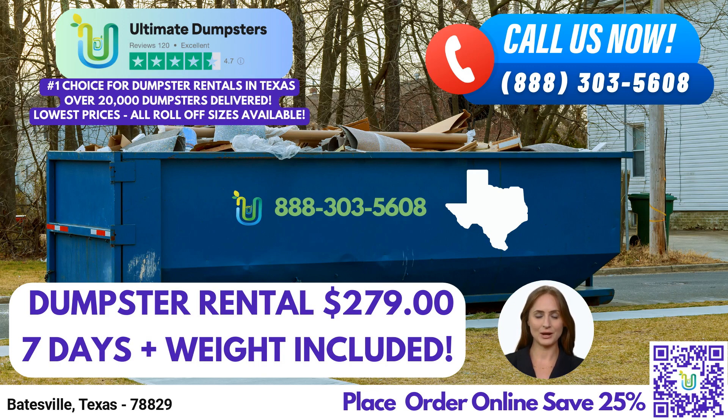Ultimate Dumpsters goes beyond just providing dumpster rentals. We offer a comprehensive suite of services that can be combined to meet all your requirements. Whether you need additional porta-potties, mobile storage units, temporary fencing, commercial weekly garbage services, or more, we have you covered. You can rely on us as a one-stop solution for all your waste management needs.